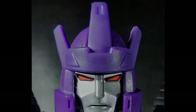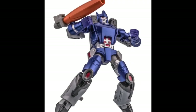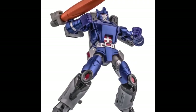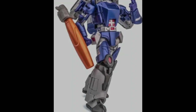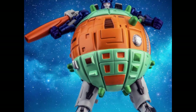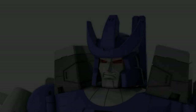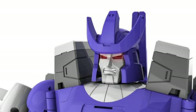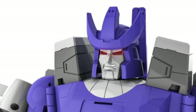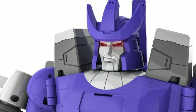Yes indeed, the one, the only, the purple menace, the mental tyrant himself — Galvatron. You are going to be able to pick this dude up in whichever format you want. He comes big, he's coming small, he's coming the size of a planet but in a teeny tiny scale this year. Any collector's shelf I reckon will definitely have a Galvatron on it by the end of this year.